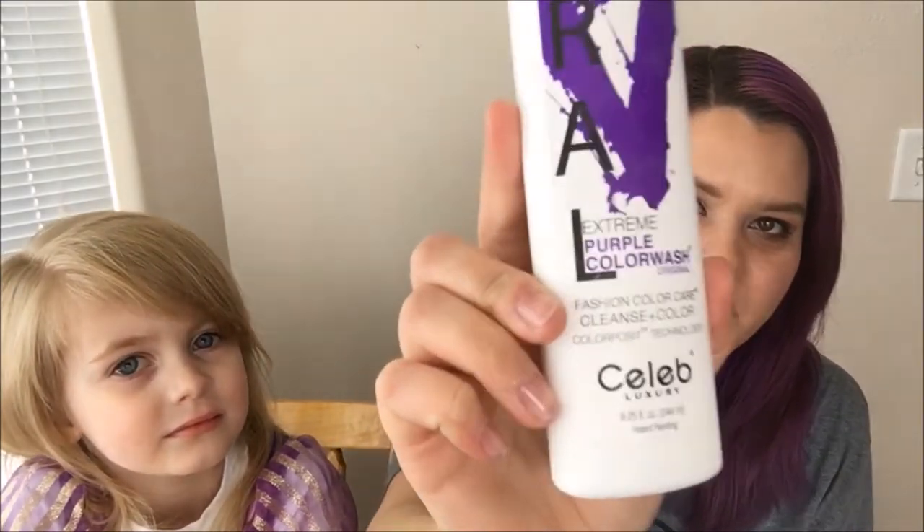Hey everybody, today I'm going to be talking about Celeb Luxury Viral Color Wash, specifically my experience with extreme purple, and I am joined today by Princess Rapunzel. Hi.